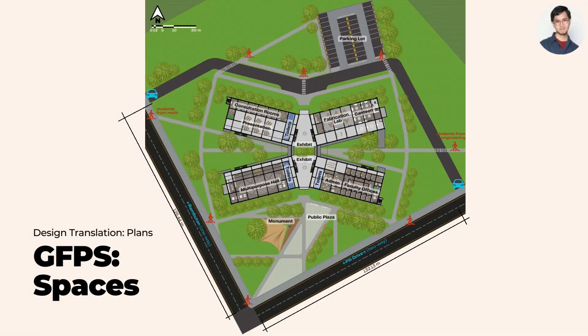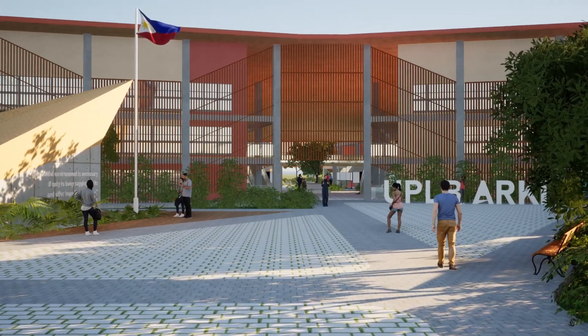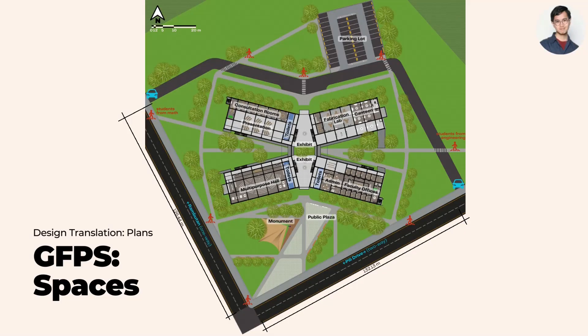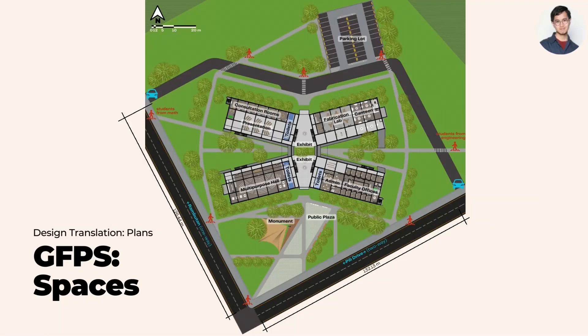The ground floor plan on site features a monument and public plaza at the main entrance. A large central exhibit serves as the main lobby for users. The ground floor includes consultation rooms, presentation spaces that are open, and a multi-purpose hall.